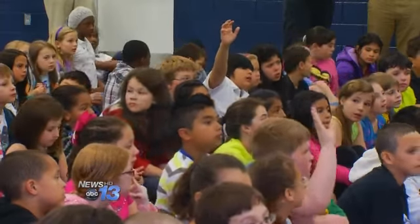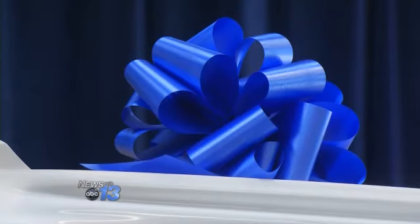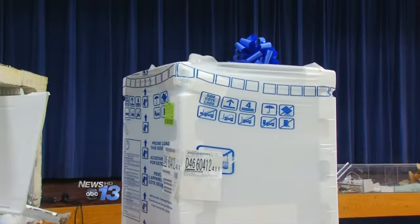Duke Energy even donated a new fridge for the teachers to use at the school. For more information about Duke's recycling program, go to WLOS.com and click on News Links.